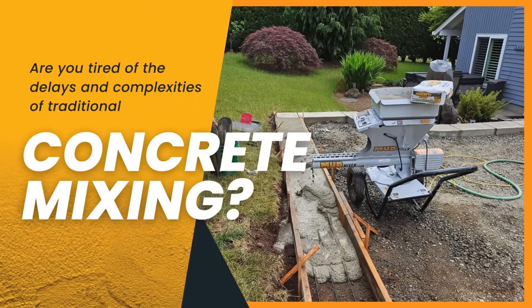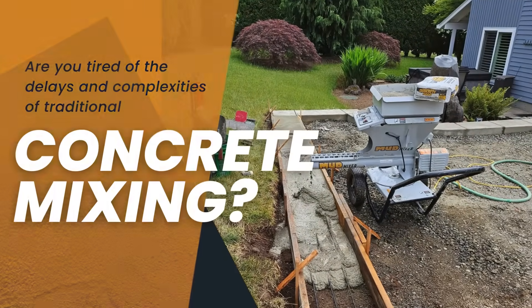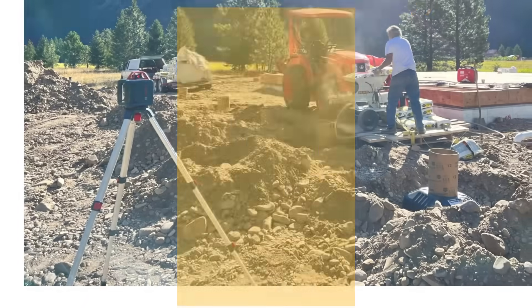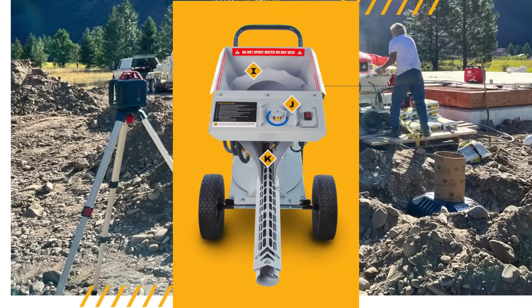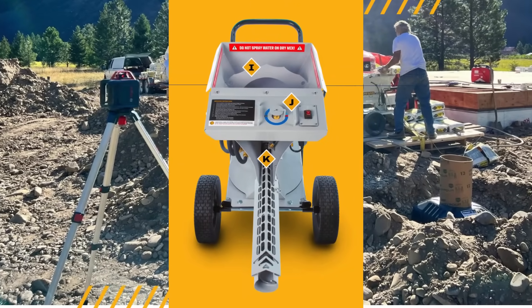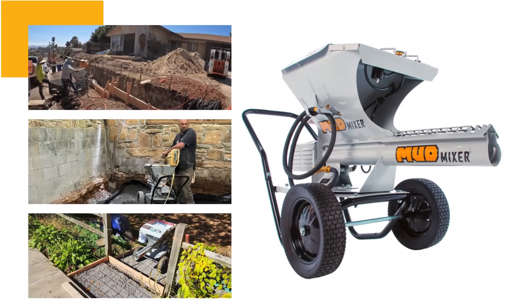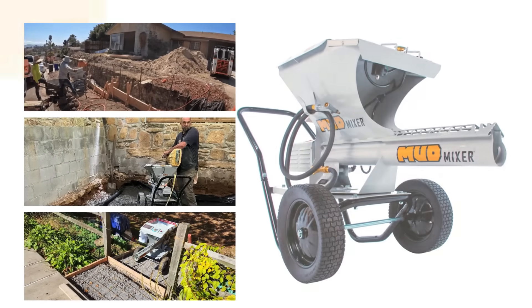Are you tired of the delays and complexities of traditional concrete mixing? Mud Mixer has the solution with their innovative Continuous Concrete Mixer, designed to keep a continuous flow of perfectly mixed, ready-to-use concrete. This cutting-edge machine takes the hassle out of concrete mixing, reducing downtime and boosting productivity.